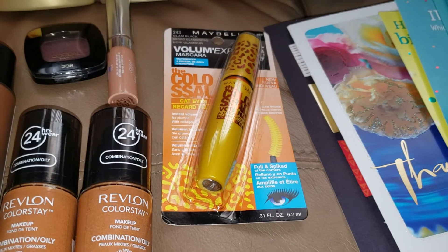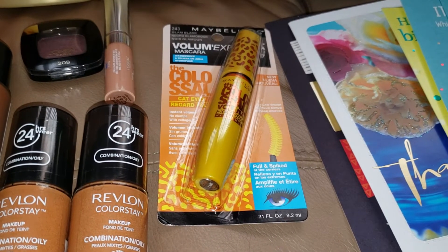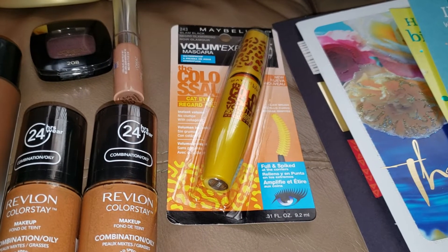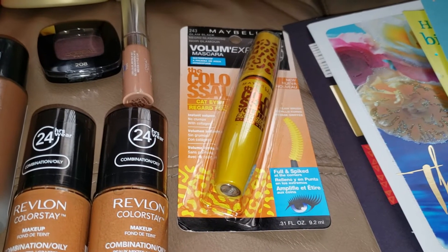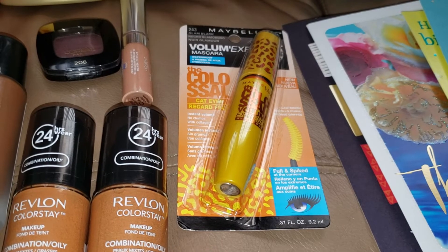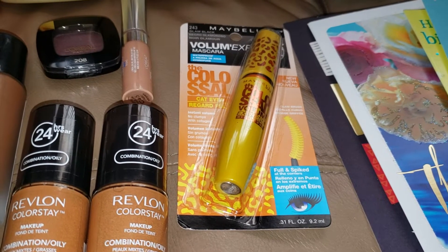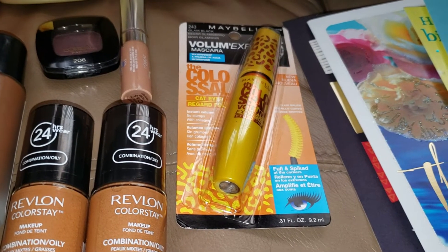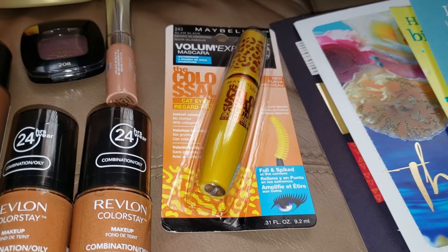The next item is Maybelline New York volume express mascaras. They are on sale for $6.99, and when you purchase one you get $5 in ExtraBucks, limit of one per card. This deal ends on Wednesday — it's a four-day sale. There is a coupon from the inserts for $2 off any Maybelline New York mascara. After that coupon it was $4.99, but I got back $5 in ExtraBucks, making it completely free. This also qualifies towards beauty.